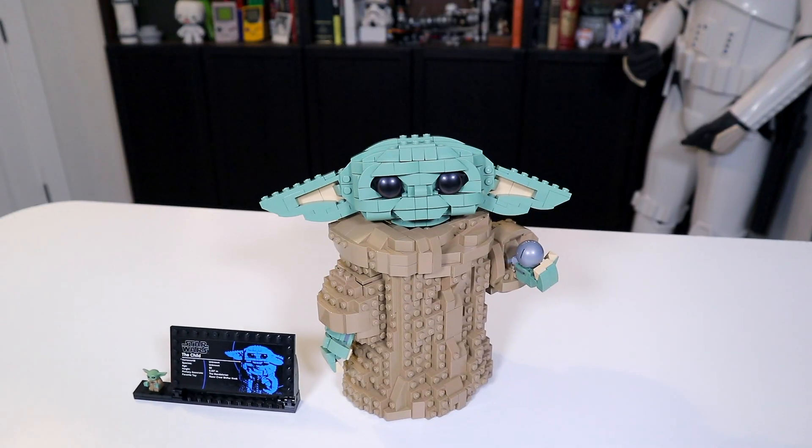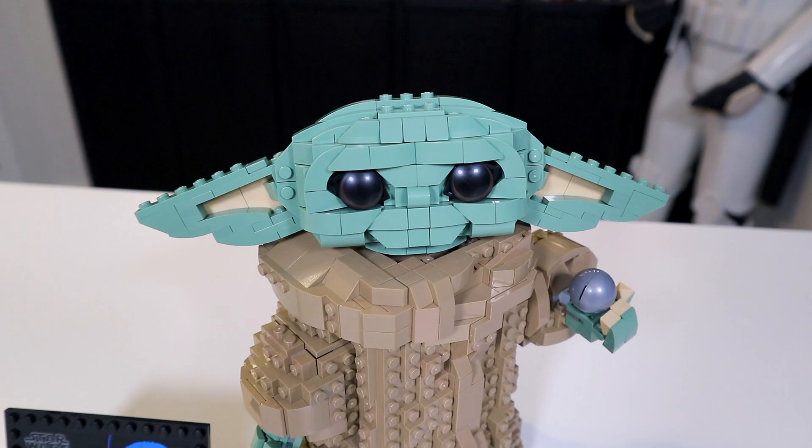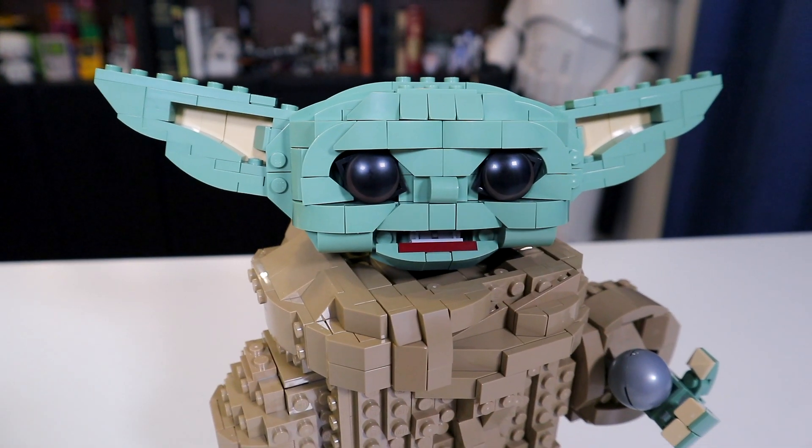I think Baby Yoda's cuteness right now is kind of his main appeal in the show, besides maybe the overall mystery that kind of surrounds him and the fact that he is right now driving the entire direction of the show. His main draw and appeal and purpose right now is to be super cute and sell a bunch of merchandise. I think he's important for selling merchandise.